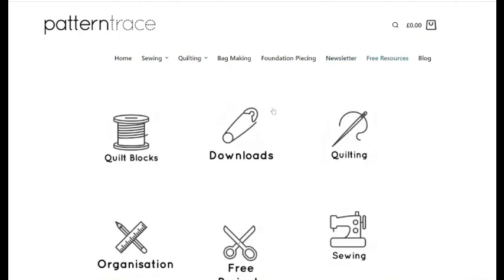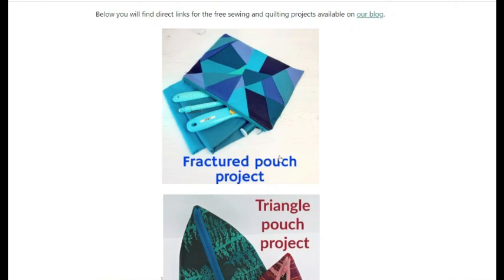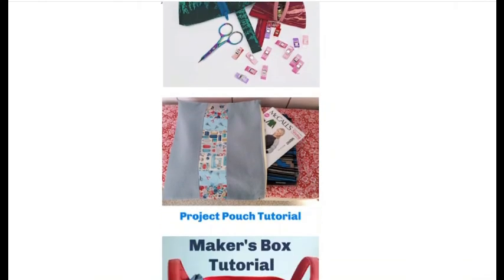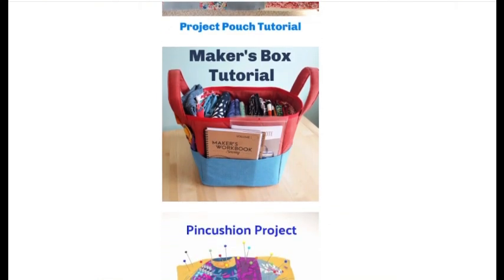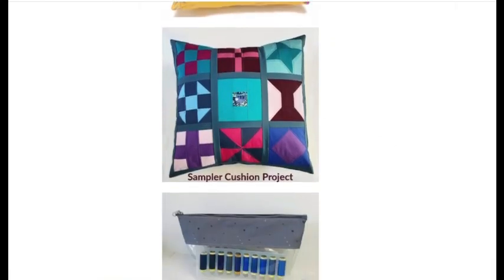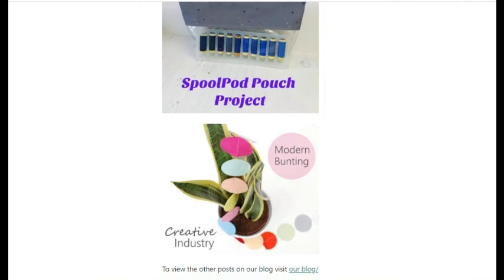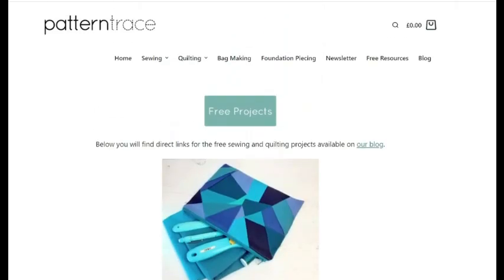Then there's a newsletter to sign up for to keep in touch, and free resources. The free projects include a fractured pouch project using foundation piecing, a triangular pouch project, a project pouch, a maker's box tutorial, a pin cushion project for beginners, a sampler cushion project if you've got spare fabrics, a spool pod pouch project, and modern bunting. So there's such a lot to look at on Pattern Trace.